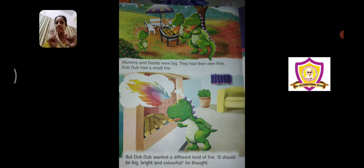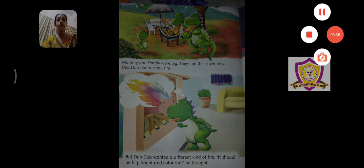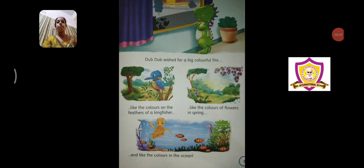Children like colors a lot, and this baby dragon also wanted to have a colorful fire. So he thought he should have a bright, big, and colorful fire. Dub Dub wished for a big colorful fire like the colors on the feathers of a kingfisher. A kingfisher is a bird — it's a nice blue color bird, and its feathers have a little different bright color on its wings. So Dub Dub wanted a fire which had the colors of the kingfisher bird.